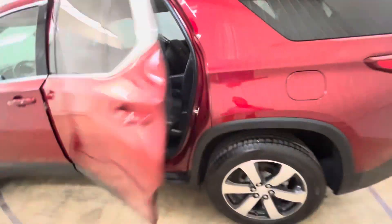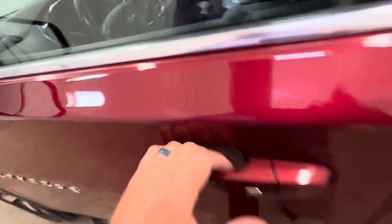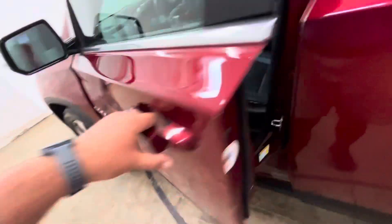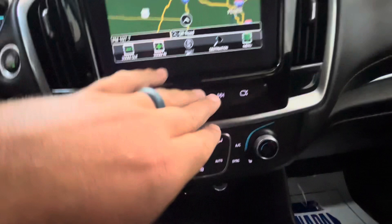No rips or tears in the leather. You're going to have blind spot indicators, keyless entry, power windows, power locks, power driver's seat. Push button start. Looks like it's four-wheel drive. Heated seats as well.